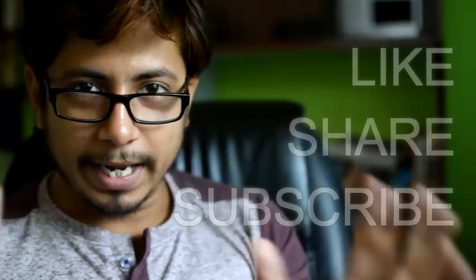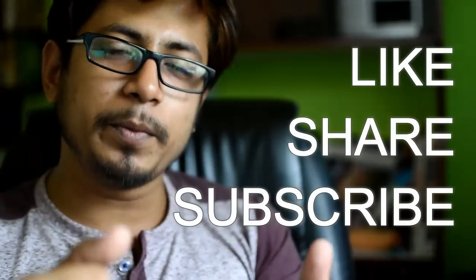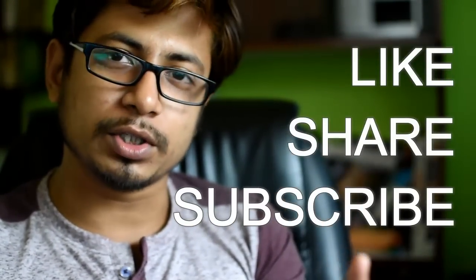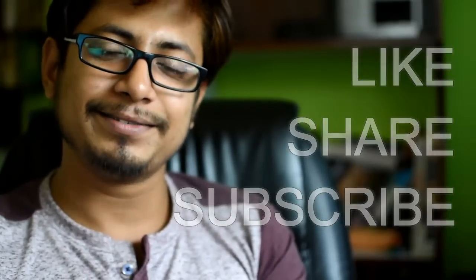If you liked this video, please hit the like button, share it with your friends, and subscribe to my channel to get more self-help education videos. Share this video as much as you can on social networks so that other people know about the exam before taking it. Thank you.